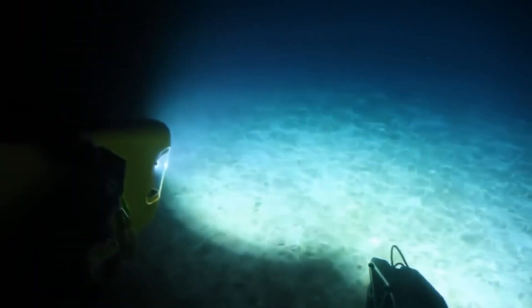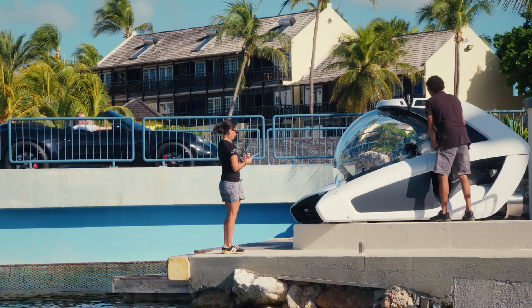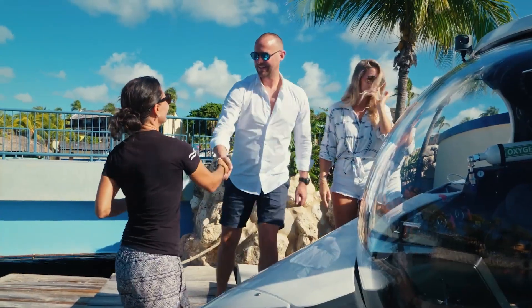The Triton 3300/3 is a versatile submarine that can be customized to meet the needs of its users. It is used by researchers, oceanographers, and private individuals who want to explore the depths of the ocean in comfort and safety.